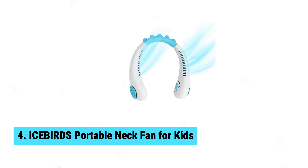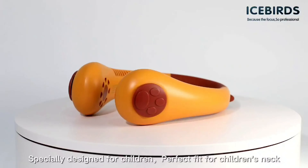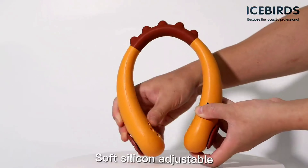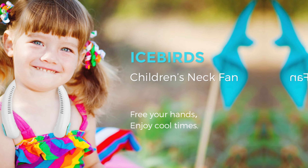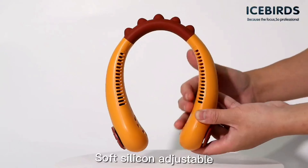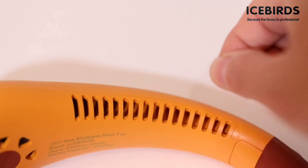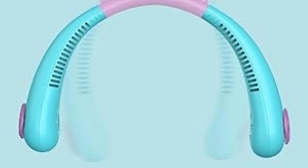Number 4: Icebirds Portable Neck Fan for Kids. Your kids will love the Icebirds Portable Neck Fan. This fun and practical neck fan, designed specifically for children, comes in adorable animal-inspired models like Bear Orange, Dinosaur Cayenne, and Swan White. Weighing just 11.9 ounces, it's delightfully lightweight and easy to wear. Imagine how excited your child will be to sport a fan that looks like their favorite animal. The fan's three speed settings offer flexibility, and the 1800 mAh battery lasts up to 9 hours, making it perfect for outings or long summer days.